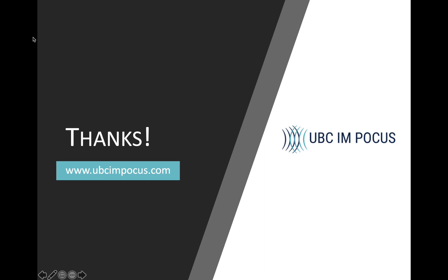That's everything for today. Thank you so much for watching, and I hope this was useful. Visit us at ubcimpocus.com for more POCUS resources, and be sure to follow us on Twitter. Happy scanning!